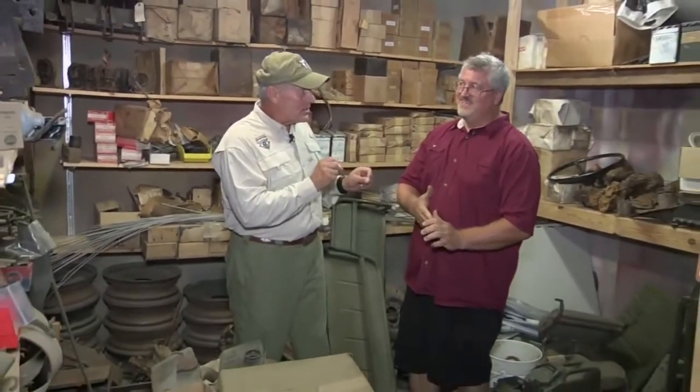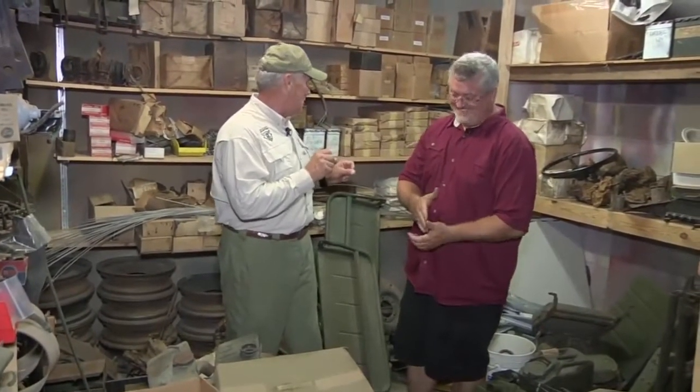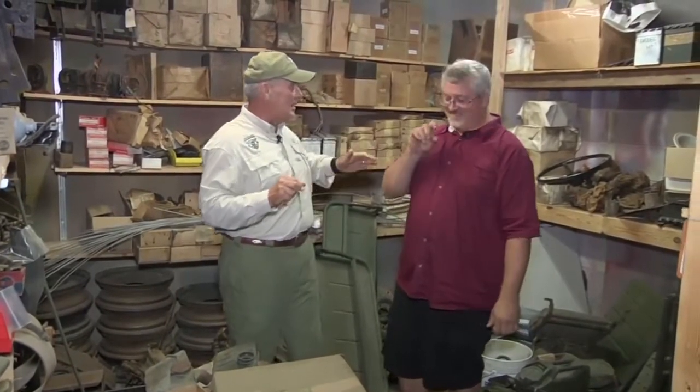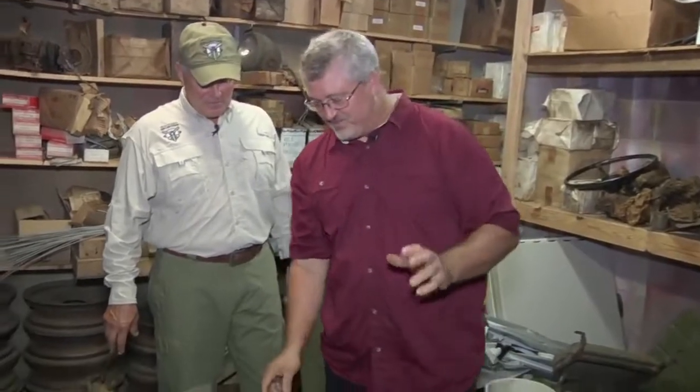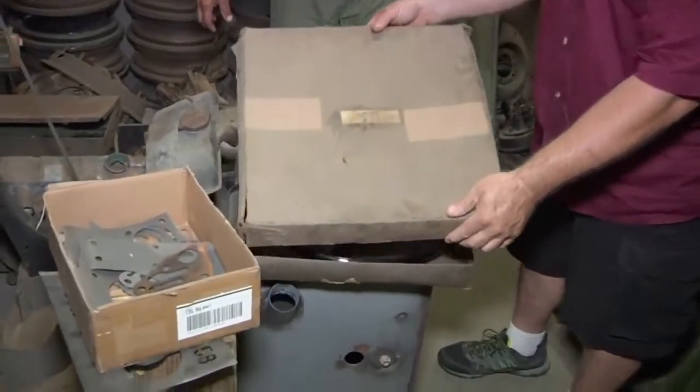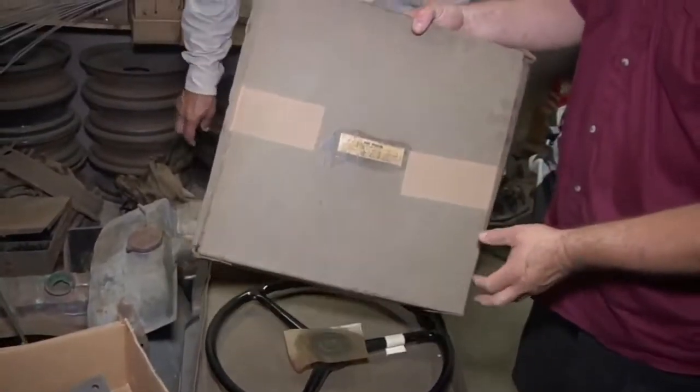One of the most unique things in your secret parts stash — we're talking new old stock steel, original packaging and all that. What would it be, Matt? I think the prize of my collection is a Ford — it's a new old stock Ford steering wheel. It's still in the original box with the original label on it.